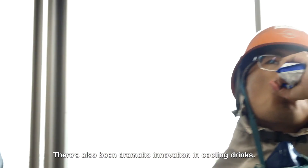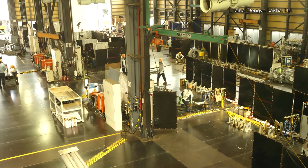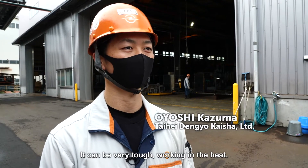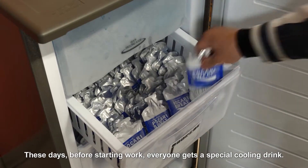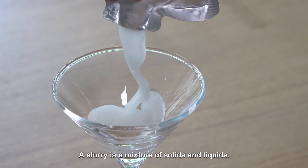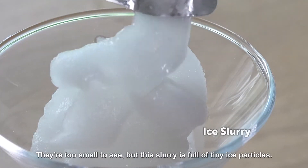There's also been dramatic innovation in cooling drinks. On factory floors like this, many workers wear heavy gear to protect their skin. It can be very tough working in the heat, and the sweat makes it so much worse. These days, before starting work, everyone gets a special cooling drink called an ice slurry. A slurry is a mixture of solids and liquids — too small to see, but this slurry is full of tiny ice particles.